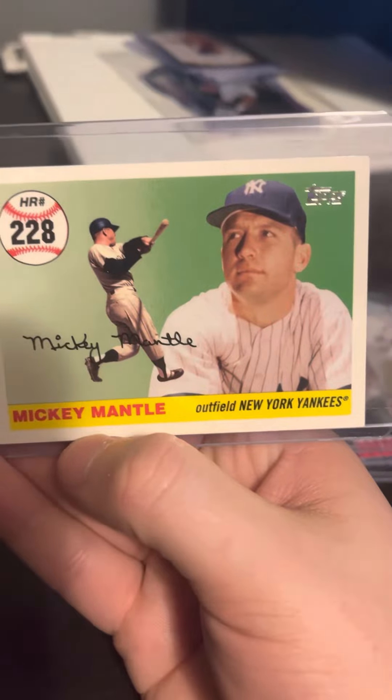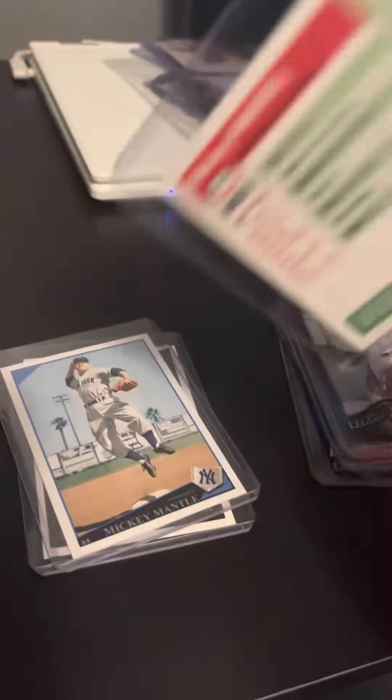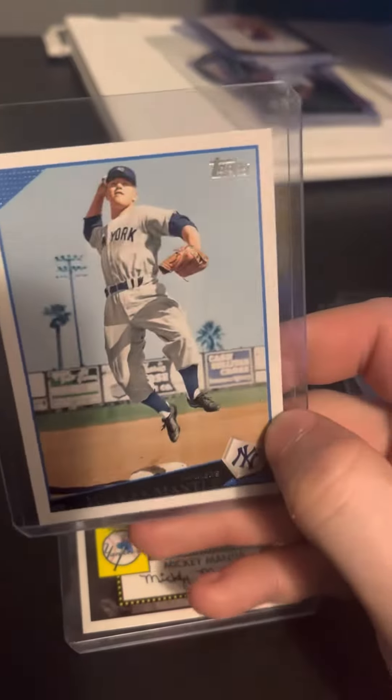Home run number 228, Mickey Mantle outfield, New York Yankees — what year is this? 2007. And a Topps Mickey Mantle — is this 2009?